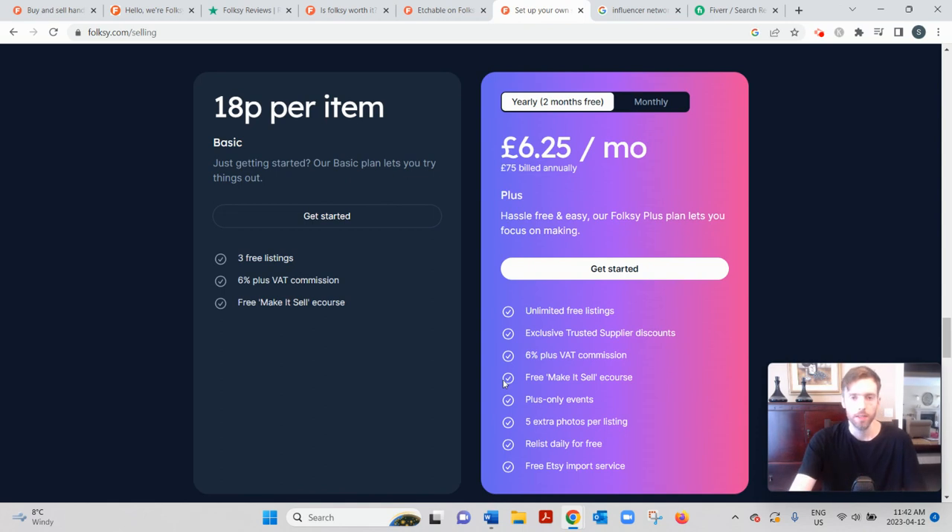All in all, Folksy is a perfectly good platform to sell on, but understand that selling handmade items and making a full-time living from it is very difficult — very few people can pull it off. You might make 10 or 20 pounds per sale, meaning you'd need hundreds of sales per month to earn a full-time income of around £5,000 a month. That's incredibly difficult, which is why for most sellers it'll just be a hobby rather than a full-time or even a decent side income.